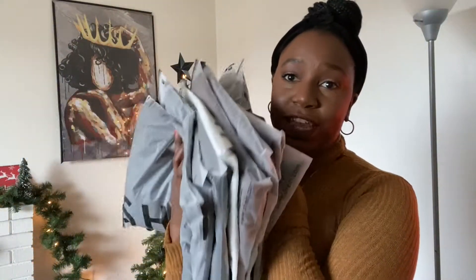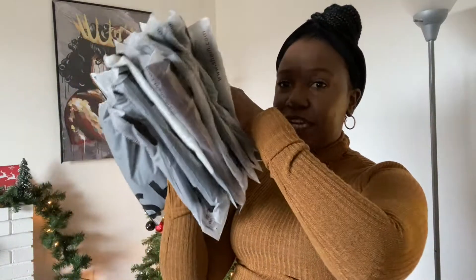Next we're going into Shein, where I get the majority of my tops. I got a lot of long sleeve tops and some winter themed tops. This one is a cropped sweater — it's a long sleeve turtleneck. It's not super thin, it actually feels pretty good.